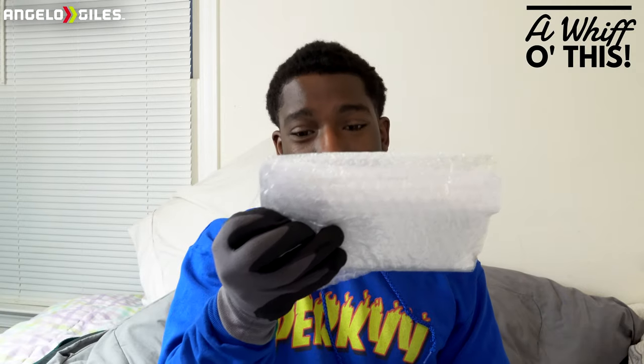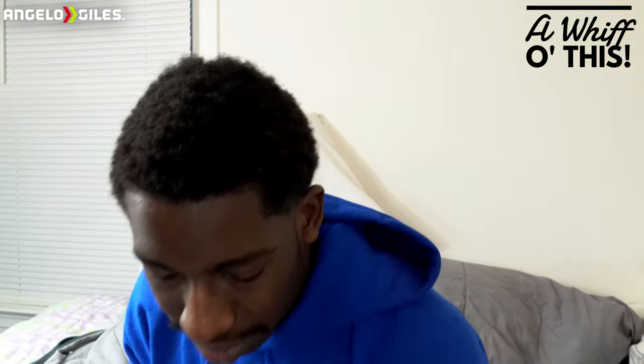The classic package inside a package — they put it in bubble wrap and then they also put it in this. Alrighty, let's unravel this thing. It tells me what I got: Givenchy Gentleman Boisée, $64.95. After tax and everything it basically came to $69, so right under $70. And that's a steal — almost $55 off for a fragrance that was $124. That's awesome.